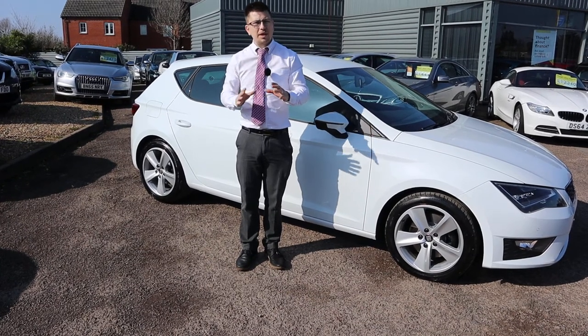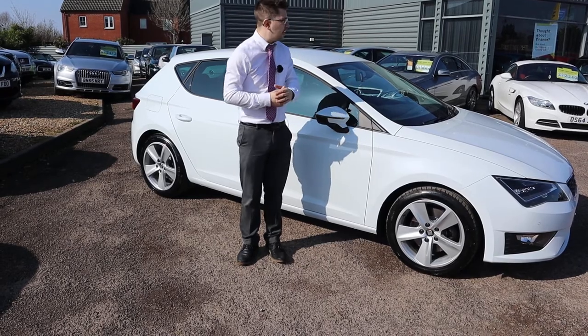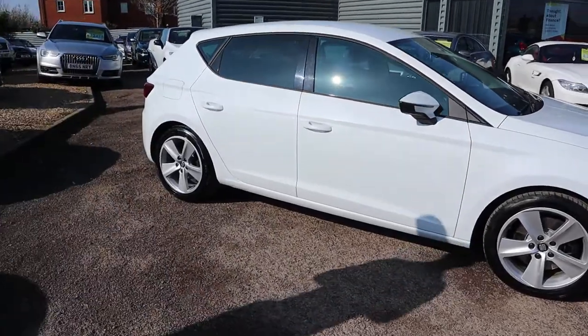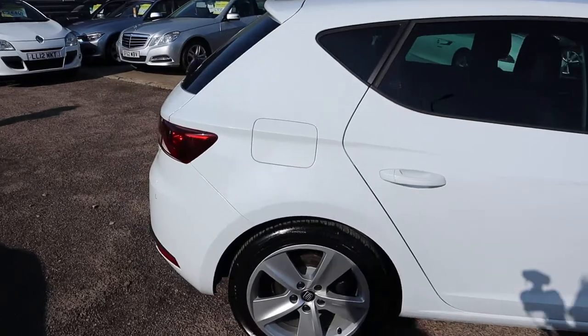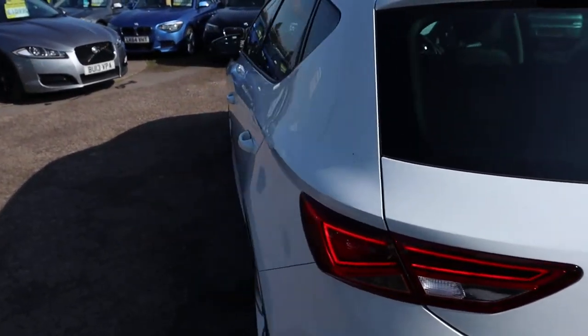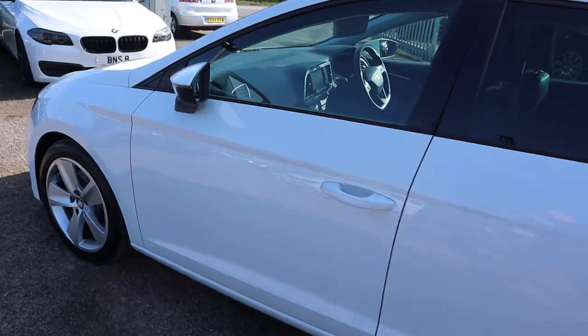We do a lot more, in my opinion, than anybody else and we like to prove that to you. All of our cars are great on the outside, we want to show that they're great mechanically as well — only natural. Let's have another walk around it. Despite all of that, we give you a warranty as standard — you can extend it up to four years. If you've got a part exchange, that's no problem, we can help you with that.